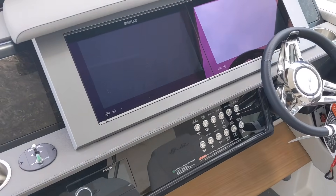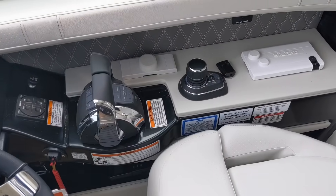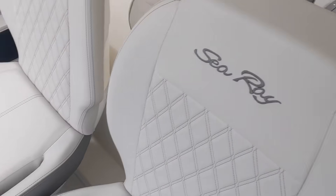Dual SIMRAD touch screen units — and again there's your joystick for piloting, which makes it easy to maneuver.